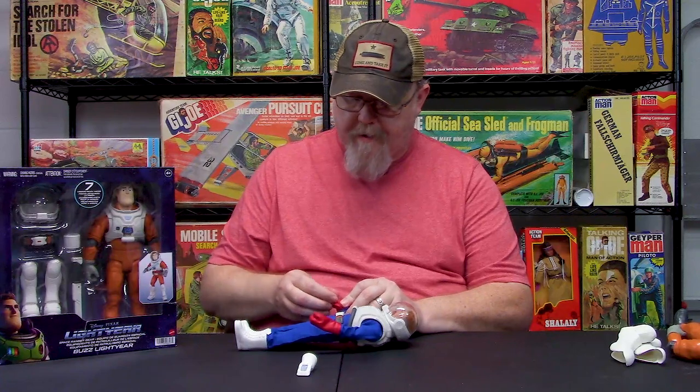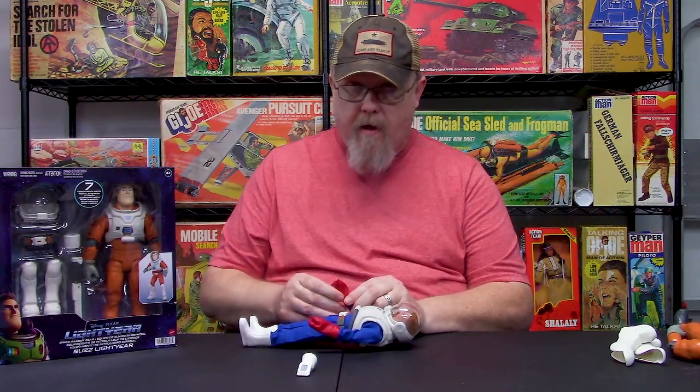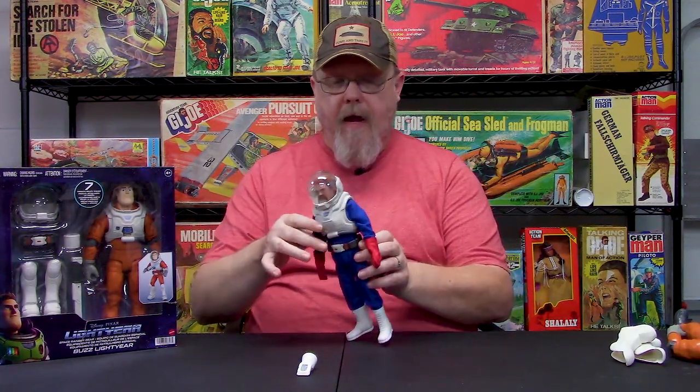The jumpsuits we offer come in a multitude of different colors — gray, white, yellow, orange, black, you name it. And there he is with the gloved hands.